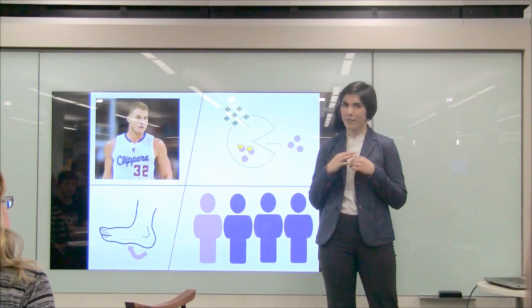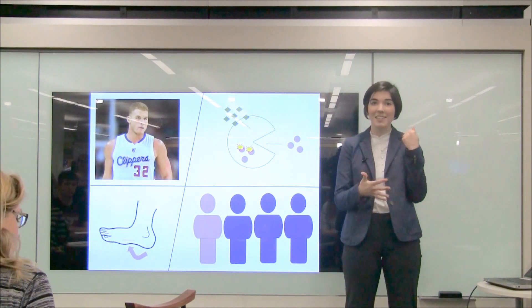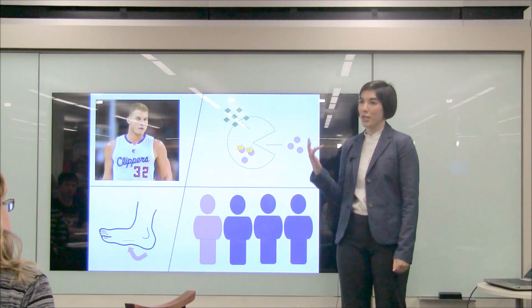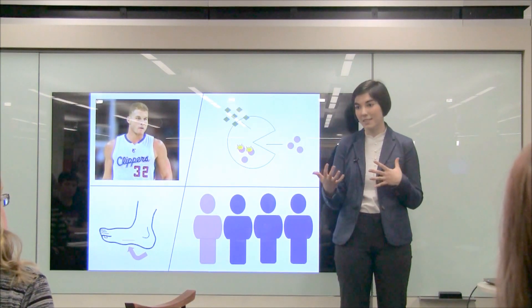Staph bacteria is spread very easily through skin contact, which is why so many athletes like Blake Griffin contract staph infections, but also through sharing clothing, towels, and pillowcases. So it's spread very easily.